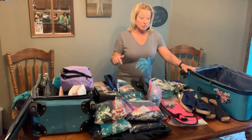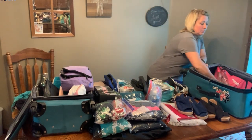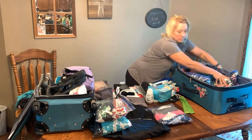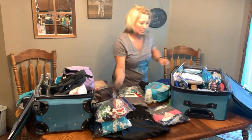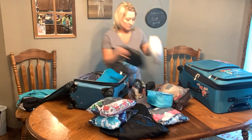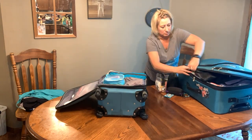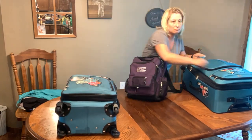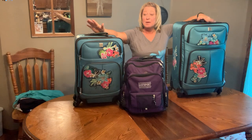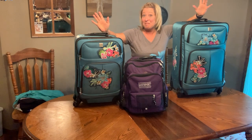This is everything else that needs to go in my suitcases. I'm going to start with the largest suitcase — you always start with the bulkiest stuff first. It's ready to go on a cruise, and I am too! Make sure to follow us and watch for more updates and vlogs from our cruise. Thanks for watching.